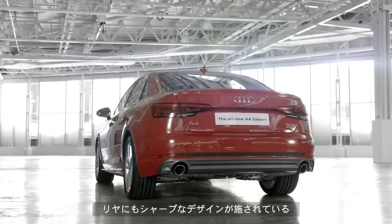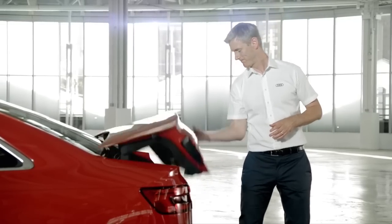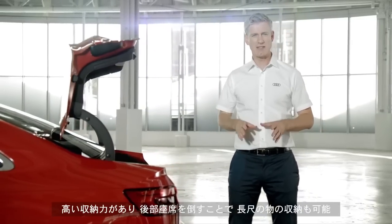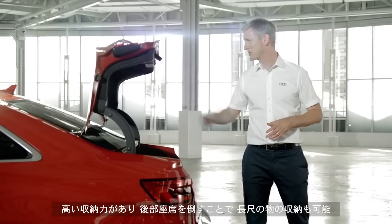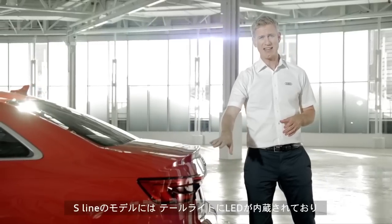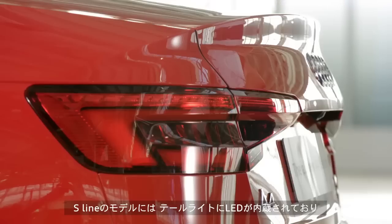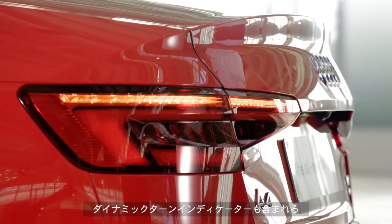At the rear you can see that the sharp edged design continues. Open the boot and there's plenty of space for all of your luggage and the rear seats fold flat for longer loads. This light cluster houses LED rear lights which are standard on S line models like this one, and also include these dynamic indicators.